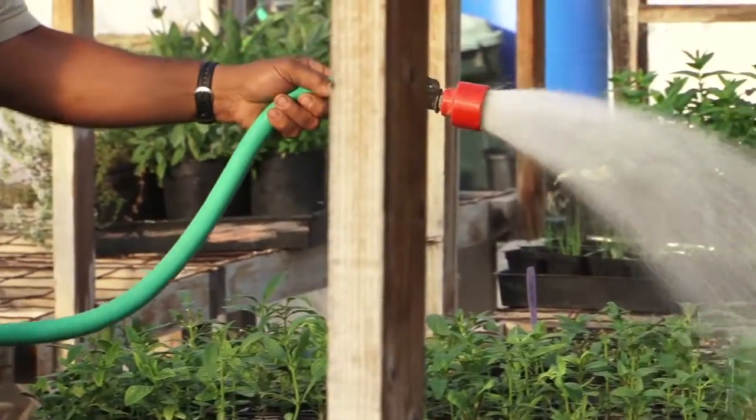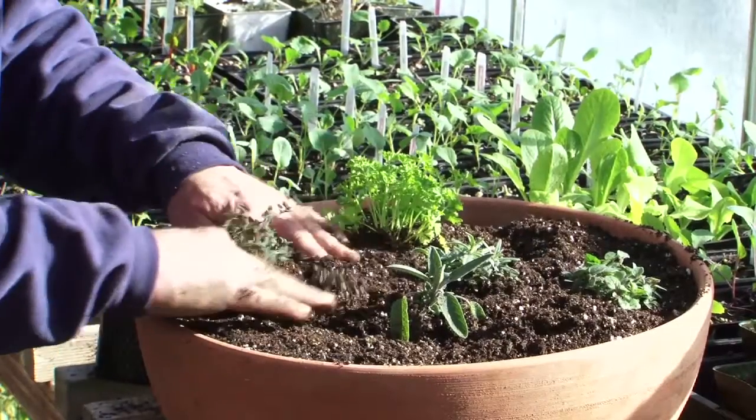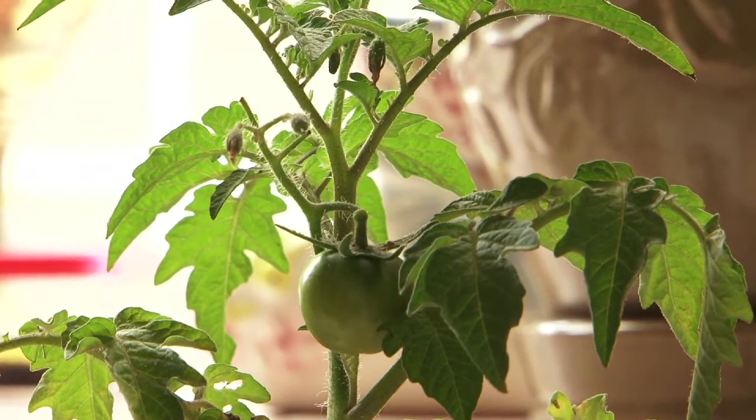Those four things are basically water needs, the pot that you plant those in, and the soil that you're using, air flow, and sunlight.